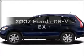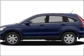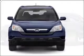Get noticed in this 2007 Honda CR-V. Everything you need under one roof with this great vehicle.